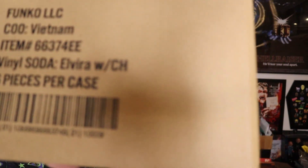So here's the box. I'm going to open it up. I dropped obviously a good chunk of money on this, but probably better than trying to buy a common and a chase by themselves online. It is a sealed box. It does say Elvira Soda with a chase, so there better be one in the damn box.